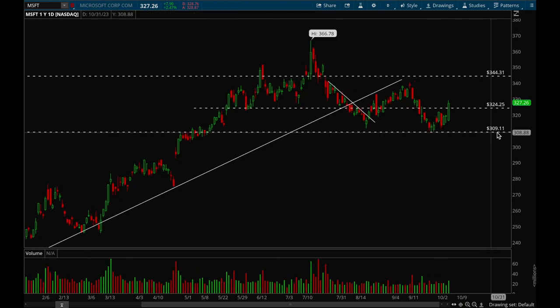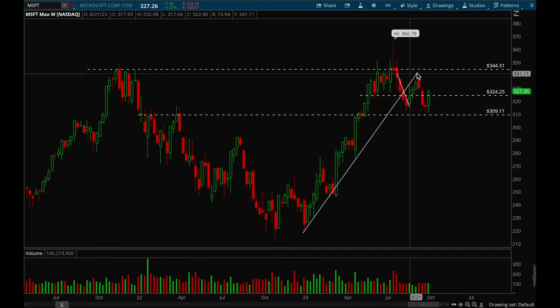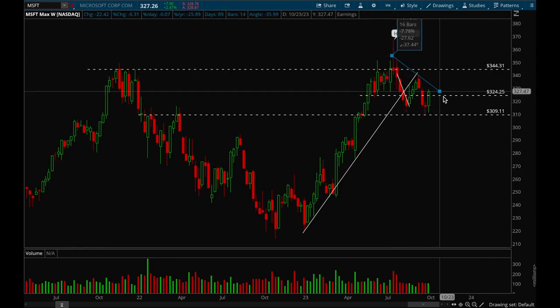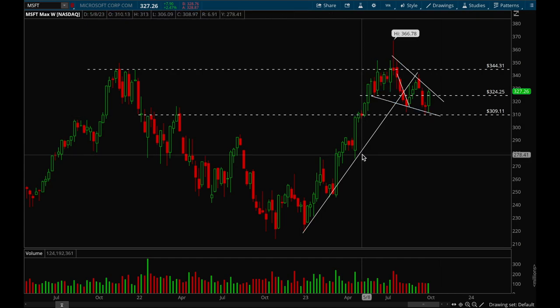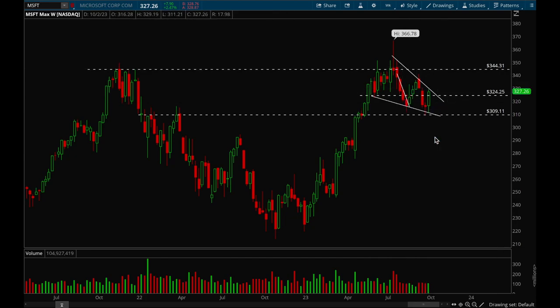Next up, Microsoft. Microsoft had a nice bounce off 309 and had resistance at 325, which it took out on Friday — really good action. The next level would be 344. On the weekly chart, I'm seeing a bull flag forming. If it can break that downtrend or bull flag, there's a very good chance Microsoft can explode and make another leg up higher.